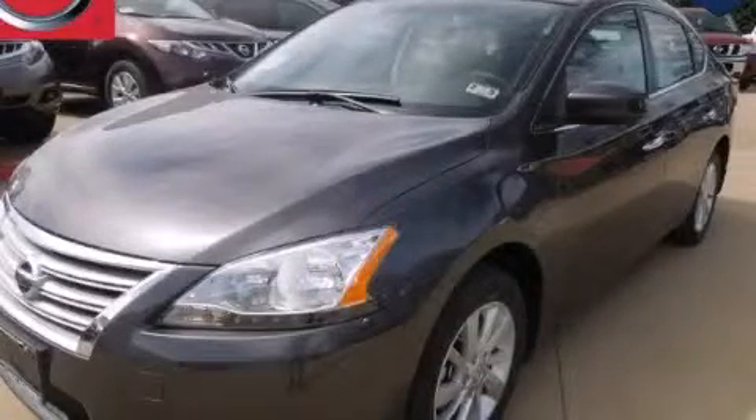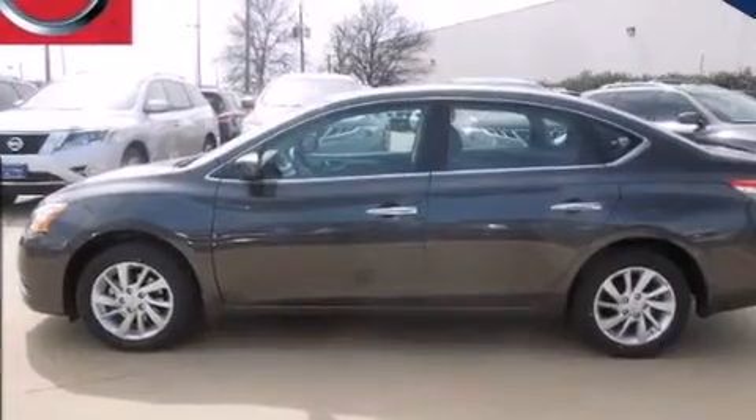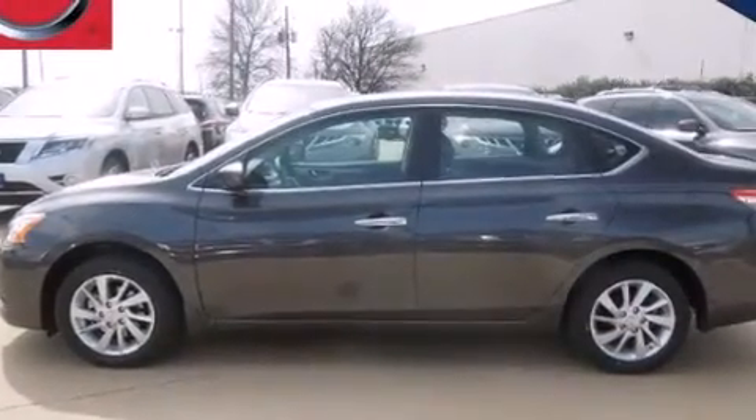This is a brand new 2013 Nissan Sentra. It has a 1.8-liter four-cylinder engine and an automatic transmission.